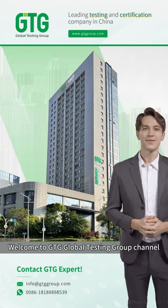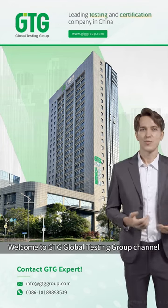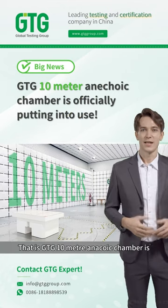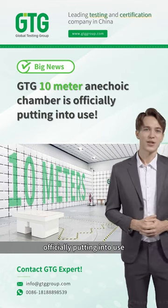Hi, ladies and gentlemen. Welcome to GTG Global Testing Group channel. Today, we're announcing big news: GTG's 10-meter anechoic chamber is officially putting into use.